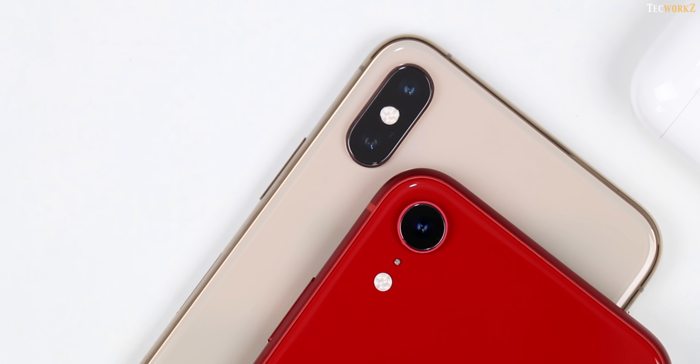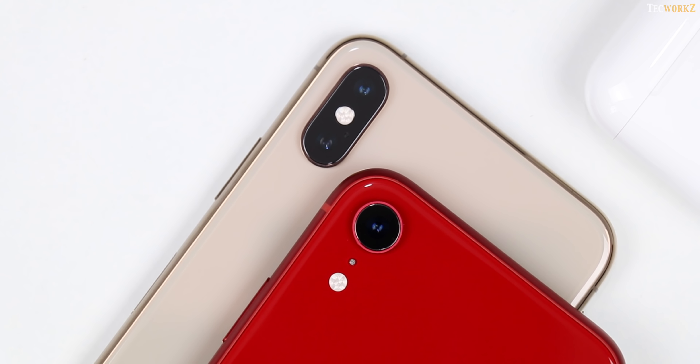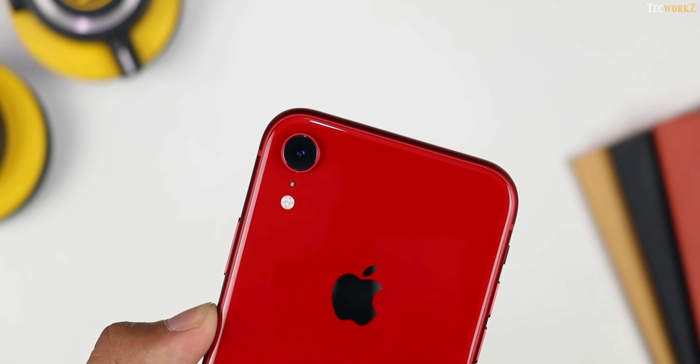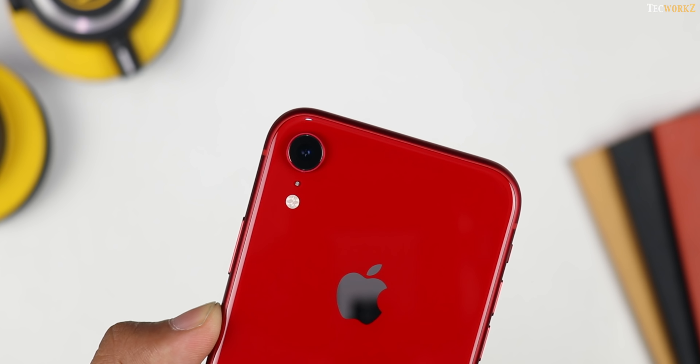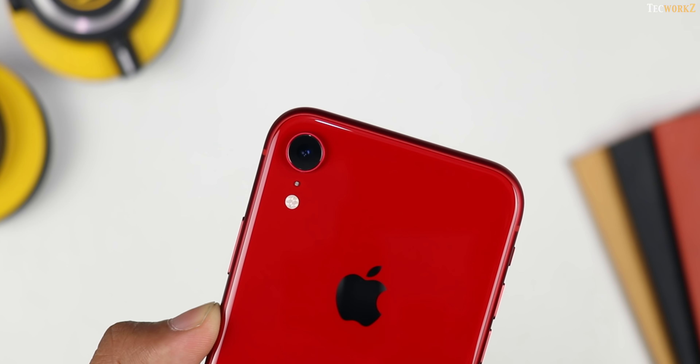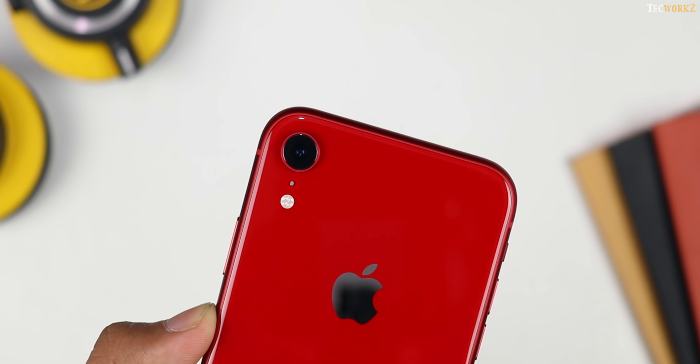The iPhone XR, XS and XS Max share the same exact primary camera. iPhone 7 has HDR functionality, but thanks to Apple's A12 bionic chip, iPhone XR has the power of Apple's new computational photography algorithms, and it can take portrait mode images even though it just has a single lens.